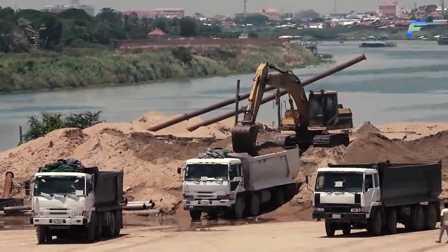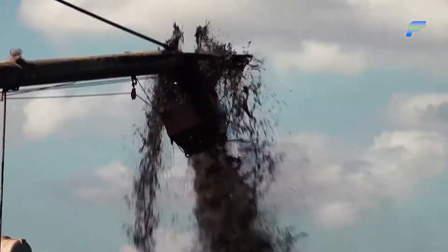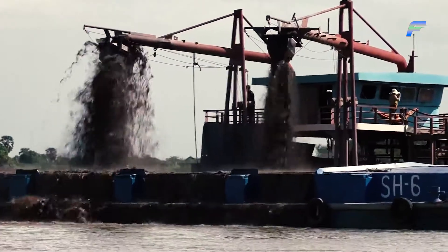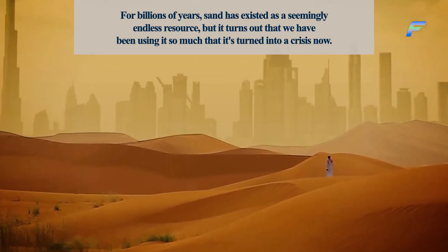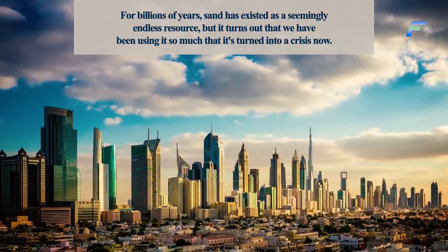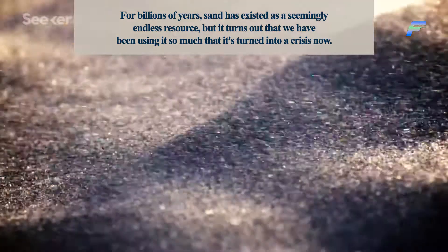The reality is that more sand is being collected from riverbeds, beaches and seashores than ever before in the history of mankind. For billions of years sand has existed as a seemingly endless resource, but it turns out that we have been using it so much that it's turned into a crisis.